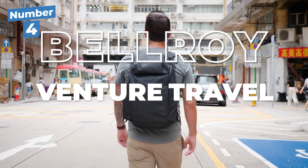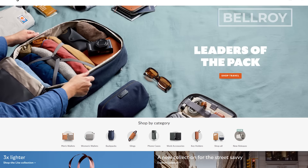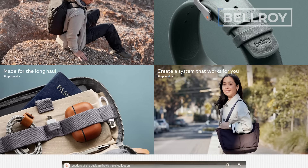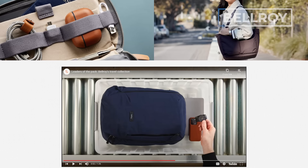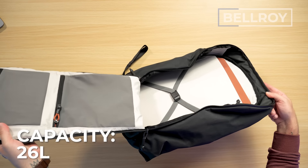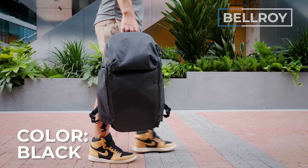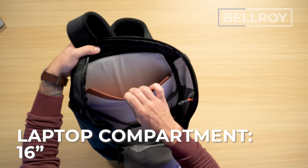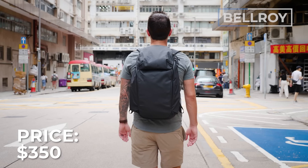Next up is the Bellroy Venture Travel Pack 26 liter. Bellroy comes from Australia and they're known for making beautiful bags — their aesthetic is one of the biggest selling points. It has 26 liters capacity, weighs 2.4 pounds, is currently only offered in black, the tech compartment fits a 16-inch laptop, and the price is $350 USD with a three-year warranty.